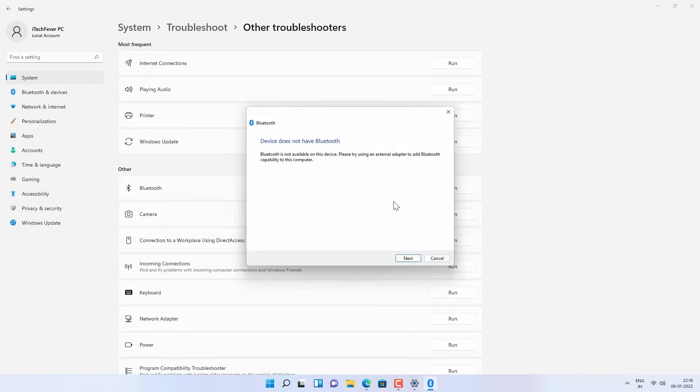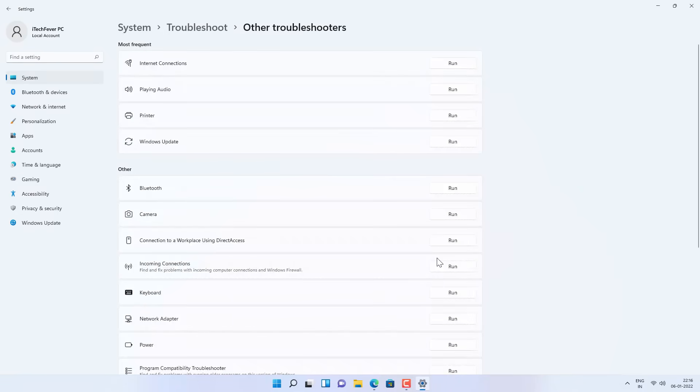In my case the troubleshooter says the device does not have Bluetooth. But I know Bluetooth was working before — it's just not being detected now. This is not a Windows or driver problem; somehow the Bluetooth hardware in my PC is not being detected by Windows. So if you're also getting the troubleshooter message saying the device does not have Bluetooth, follow this next process.